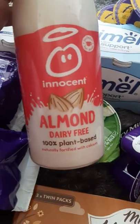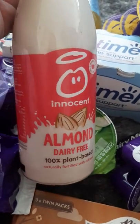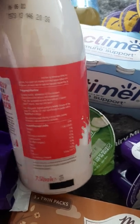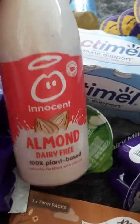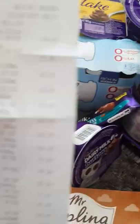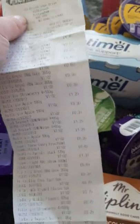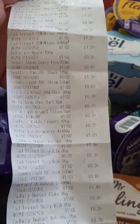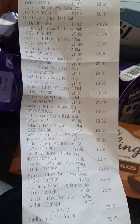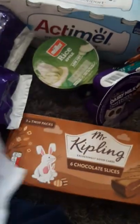Then I also got some Innocent Almond Dairy Free, 100% plant-based milk. You can have it in hot drinks as well or just drink it on its own. I really like these — they had the coconut ones the other day but they didn't have them in today. That was 69p, dated the 6th of May. I just bought one.